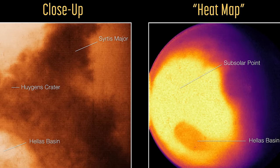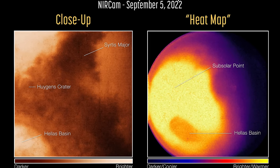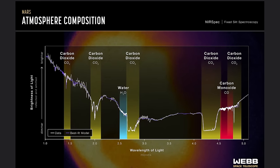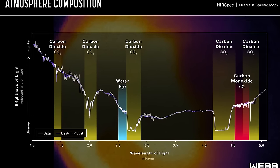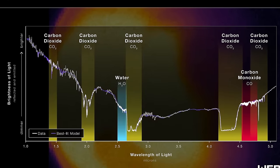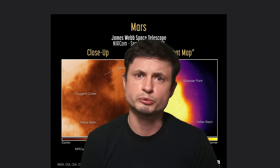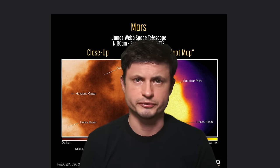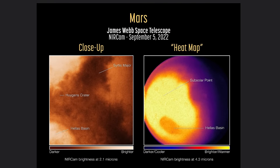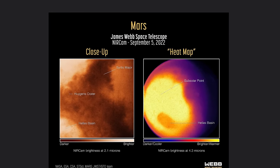A little bit closer to home, we got to see Mars — specifically the heat map of Mars — which also included an extremely thorough analysis of the atmospheric composition of Mars, essentially discovering what's hiding in the atmosphere. One of the main reasons for this particular image is to figure out what a lot of similar exoplanets far away from us might look like in comparison to Mars, basically serving as a sample or proof of concept when looking at a lot of different exoplanets.